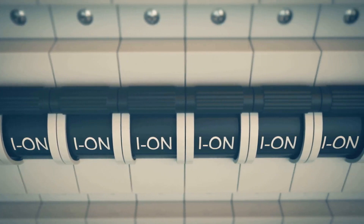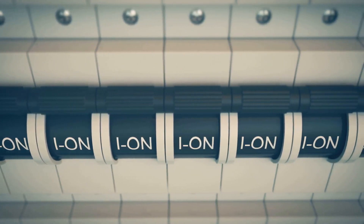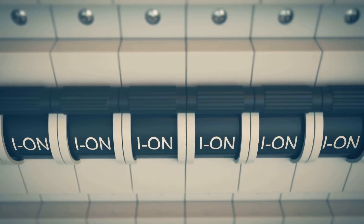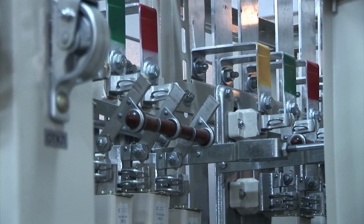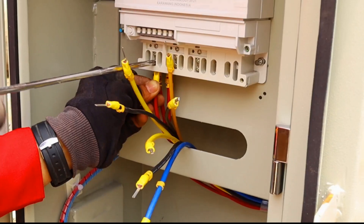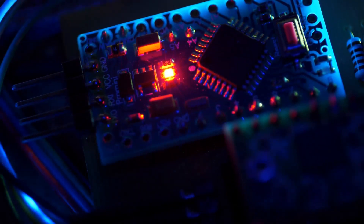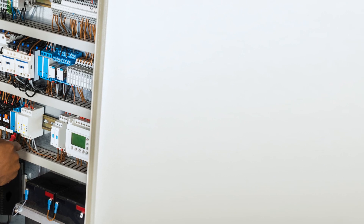Overcurrent protection devices, such as fuses and circuit breakers, are essential for protecting your solar power system from damage caused by excessive current flow. They work by interrupting the flow of electricity if the current exceeds a safe level. Overcurrent devices should be sized appropriately for your system. Using the wrong size fuse or breaker can lead to fires or damage to your equipment. Consult a qualified electrician to ensure your system has the correct overcurrent protection.